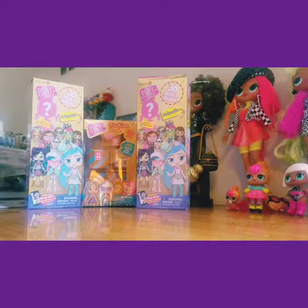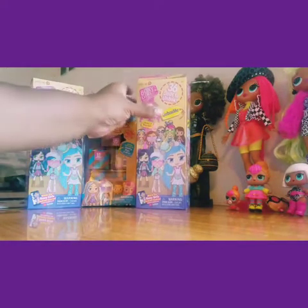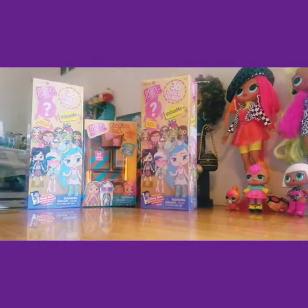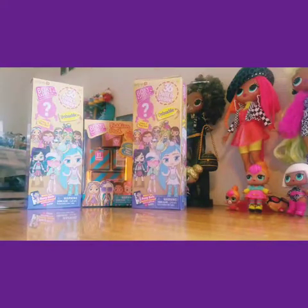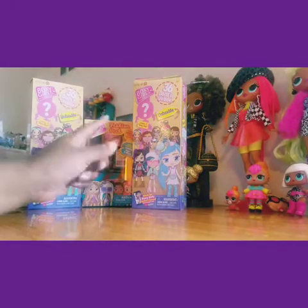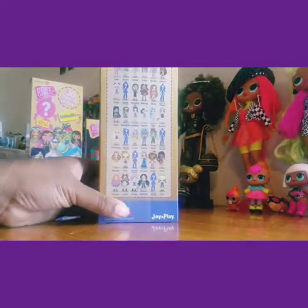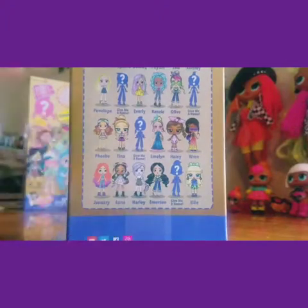Hey guys, it's the Garden Fairy! I have here the Boxy Girls that are exclusive to Target — it says 'only at Target' right on the top. It's basically like a blind box, so you get to see what doll you get. I also bought the little accessory fashion pack to go with it. I opened one already because I just couldn't wait, but I want to show you guys the back — you can kind of see some of the dolls you can collect.